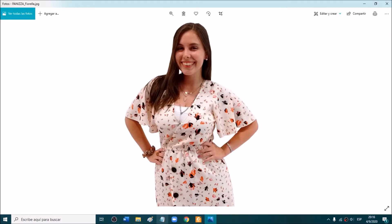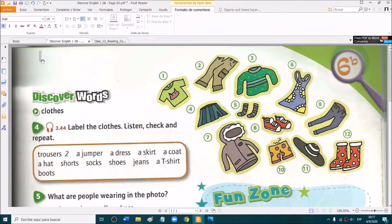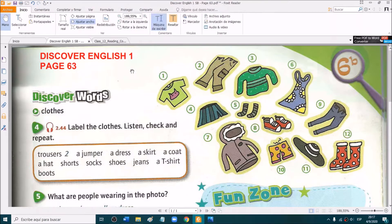Hello everyone, how are you? Today we are going to start with a book — Discover English 1, page 63. This is the new book, not the one from last year, the new book. Discover English 1, page 63.